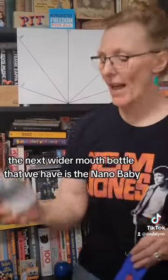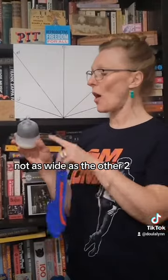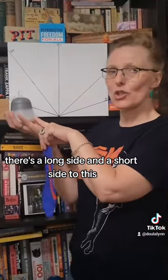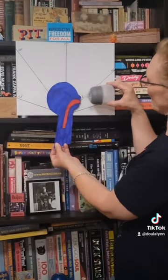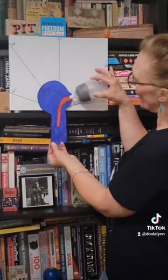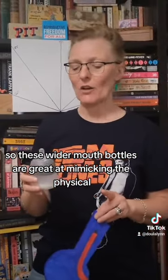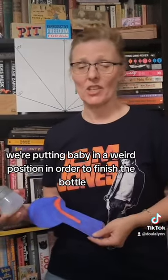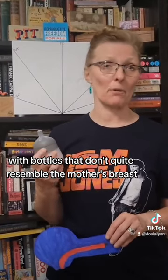The next wider-mouth bottle is the Nano Baby — this one has numbers, which is really helpful. Wide mouth, not as wide as the other two, and also has holes in the top for air release. There's a long side and a short side; you want the short side on the bottom. With baby at 90 degrees, we get milk in the tip without tilting nearly as far as the other two, but we still have to move baby, and towards the bottom we're beer-bonging again — though it's not as bad. These wider-mouth bottles are great at mimicking the physical aspects of nursing, but we're putting baby in a less optimal position to finish the bottle.